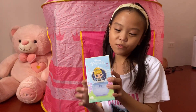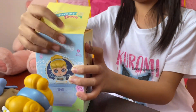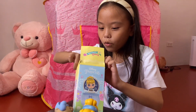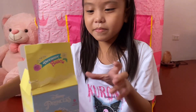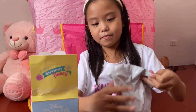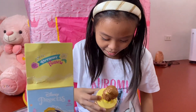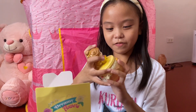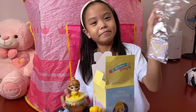Now let's open this one which is Princesses again. Ooh, comes with this. Let's see this one. Wow, it's Belle. It's Belle in a cauldron. It comes with a rose and rain. Beautiful!